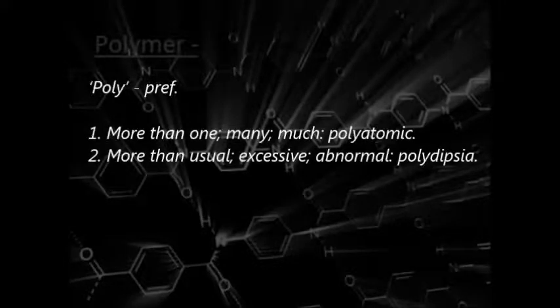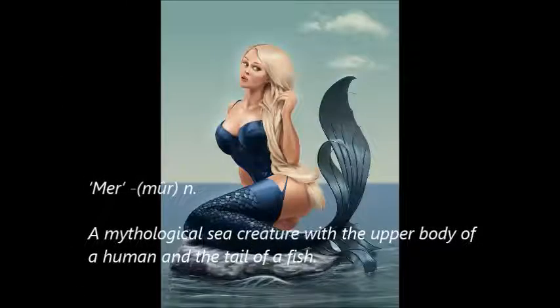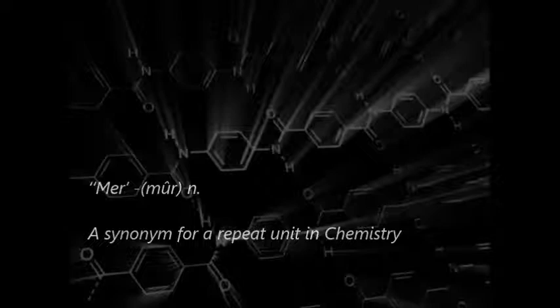So what exactly is a polymer? Well, it's comprised of two components. 'Poly,' which means more than one, many or much. And the term 'mer,' which refers to a mythological sea creature with the upper body of a human and the tail of a fish. However, more interesting and slightly more relevant is the synonym for a repeat unit in chemistry.